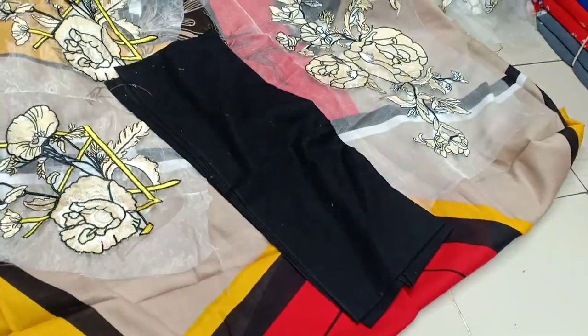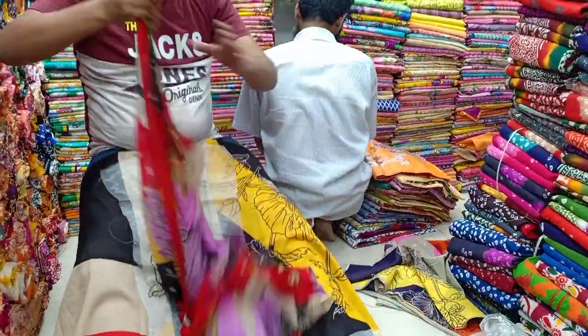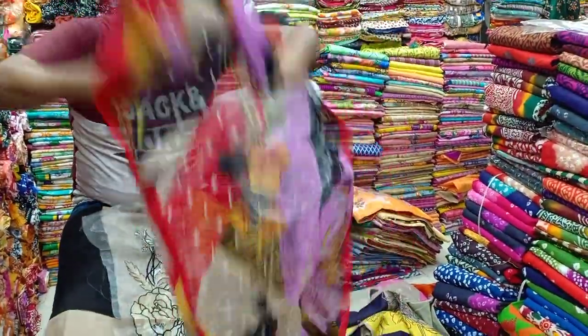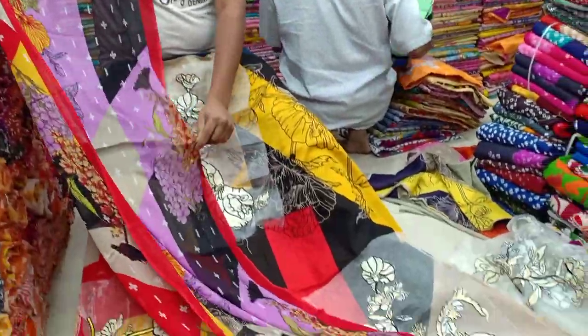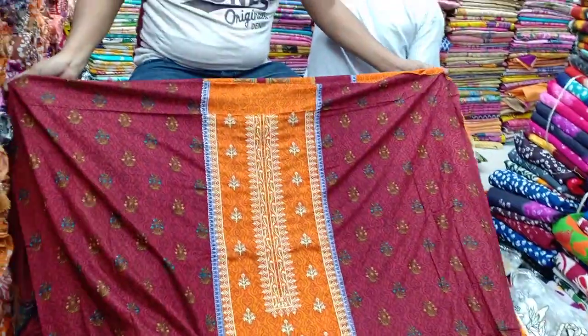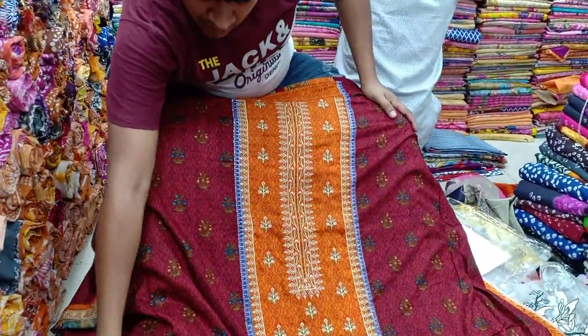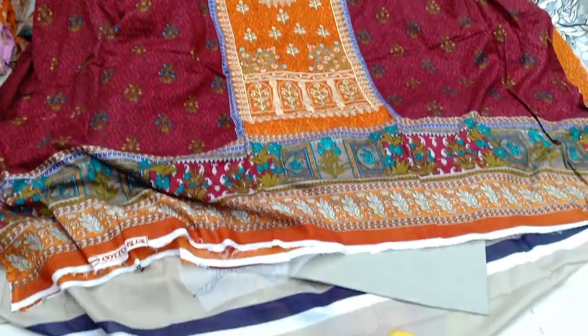So this can be solid color, and it can be pure chiffon and print. It is very nice.